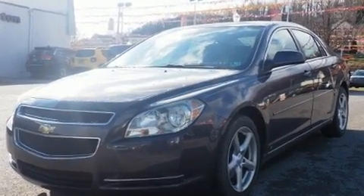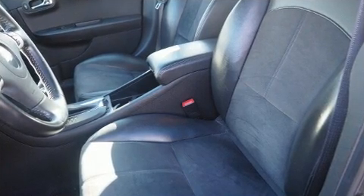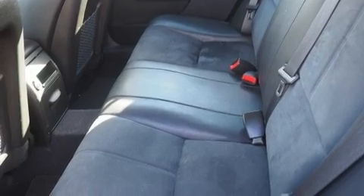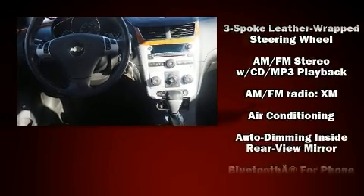It distinguishes itself from the competition with features such as front and rear reading lights, a built-in garage door transmitter, an automatic dimming rear-view mirror, heated seats, remote keyless entry, and power windows.